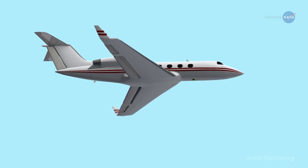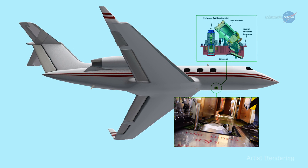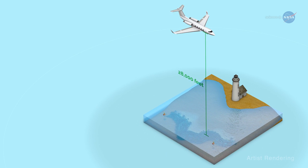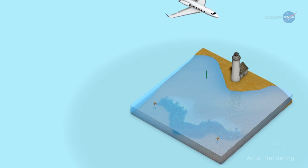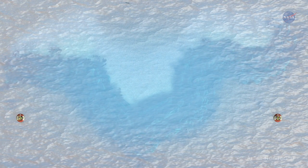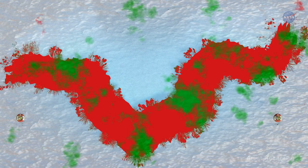CORAL is using an airborne instrument called the Portable Remote Imaging Spectrometer, or PRISM, developed and managed at NASA's Jet Propulsion Laboratory, JPL. PRISM flies at an altitude of 28,000 feet above the coral reefs aboard a modified aircraft. According to Michelle Gierach, the coral project scientist at JPL, PRISM was specifically created for remote sensing of coastal and inland waters. PRISM records the spectra of light reflected upward toward the instrument from the ocean below, allowing researchers to pick out the unique details and properties of living corals, algae, and sand.